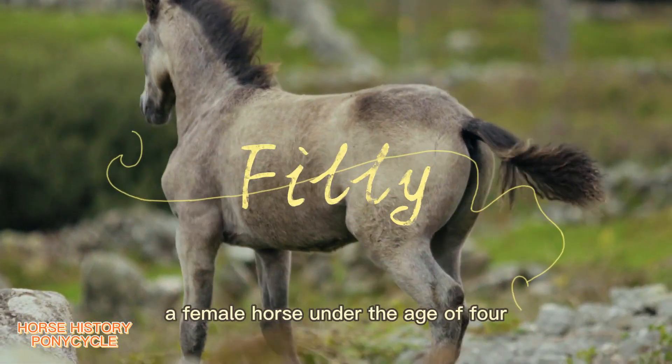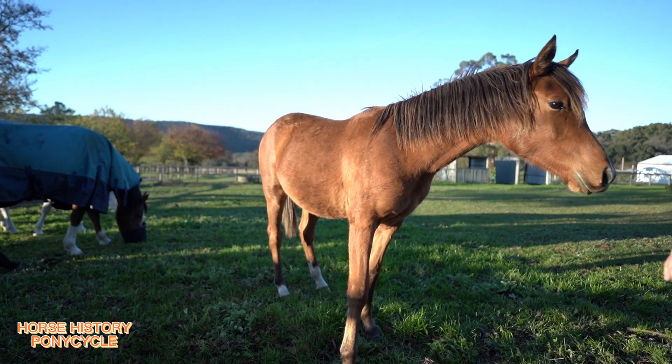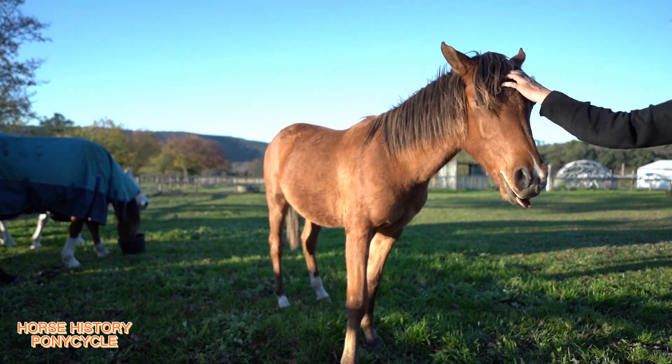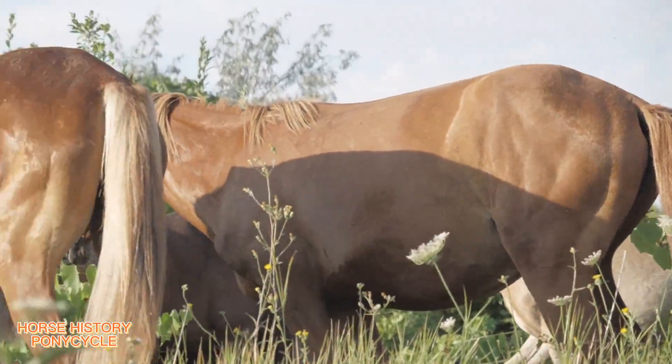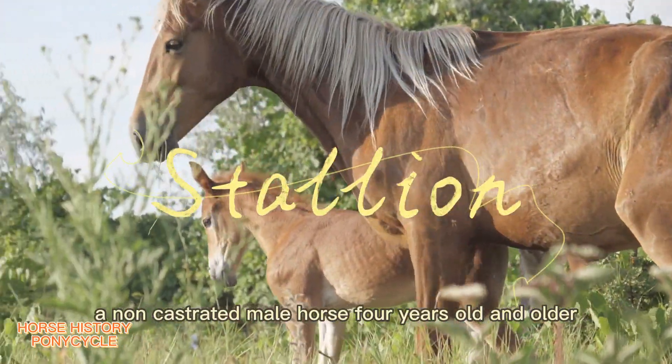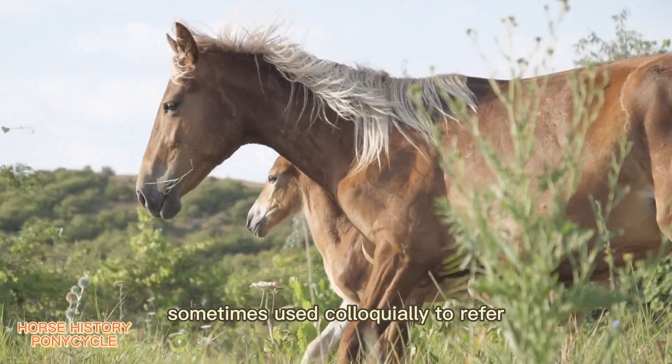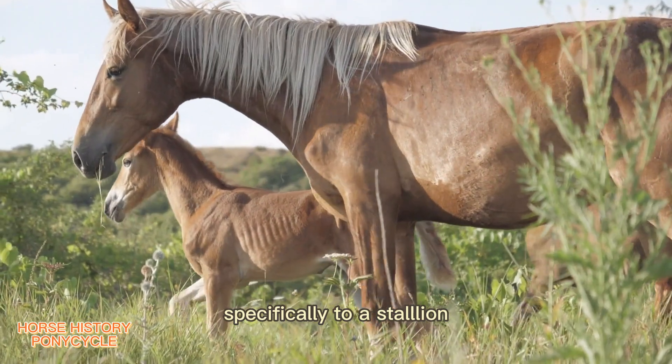Filly: a female horse under the age of four. Mare: a female horse four years old and older. Stallion: a non-castrated male horse four years old and older. The term horse is sometimes used colloquially to refer specifically to a stallion.